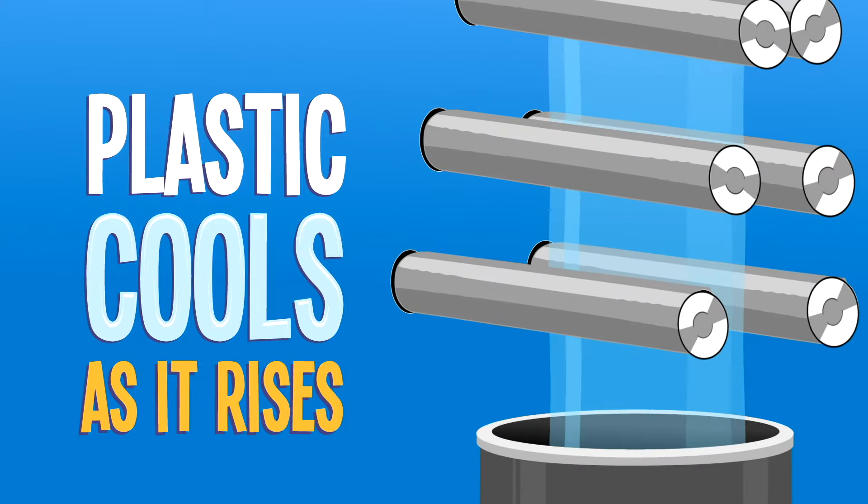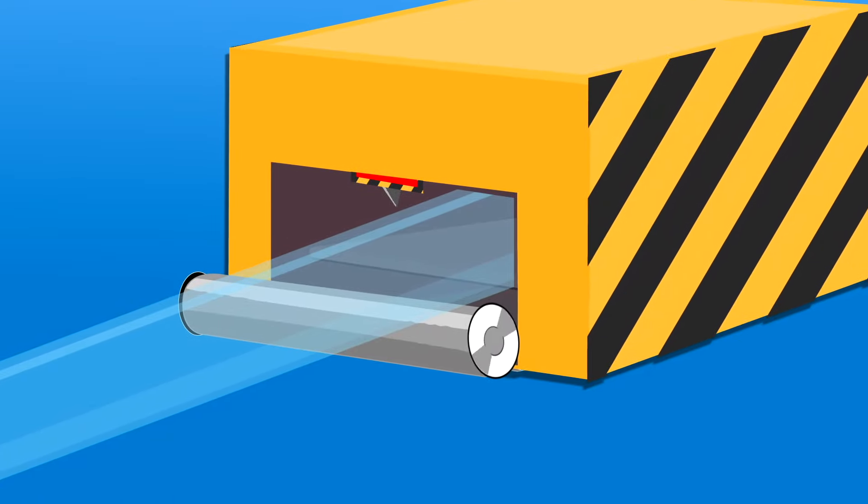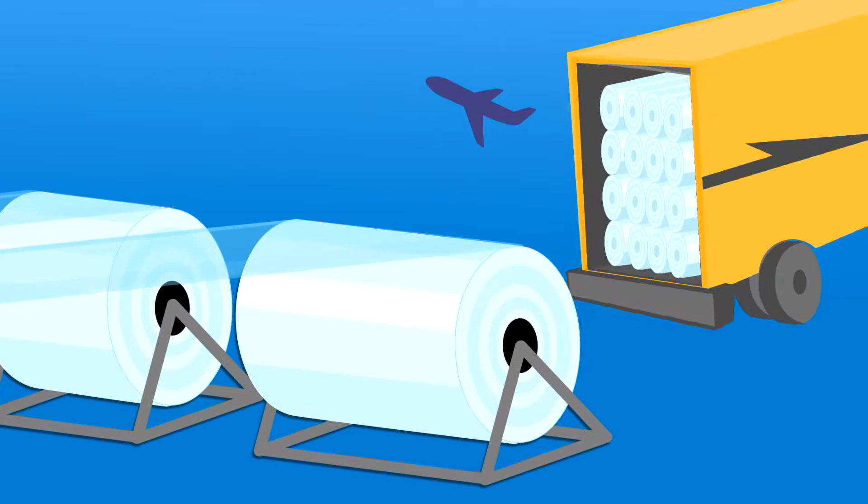At the top, the plastic begins to cool and giant rollers compress it into one large sheet of plastic, which is cut to the desired width and fed into a large roller for transportation.